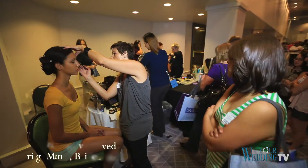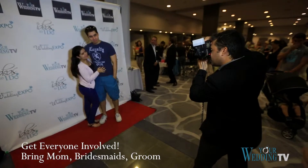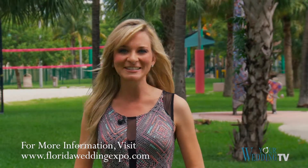Wear comfortable shoes to the show because there is lots to see and do. There's something for everyone at the Florida Wedding Expo, so bring mom, bridesmaids, and even the groom to help plan the big day. For more about the Orlando, Tampa, and Miami shows, visit FloridaWeddingExpo.com.